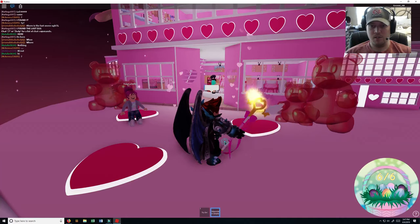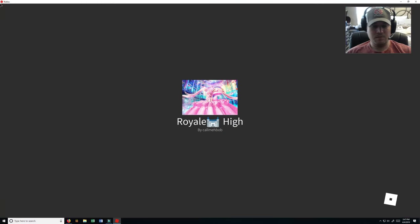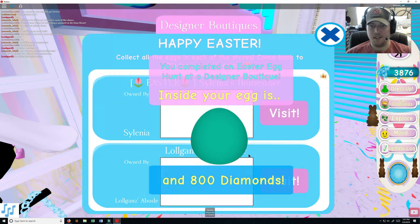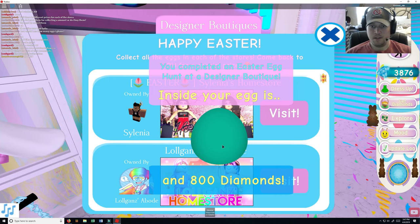Now let's head back and see what we end up getting. This will definitely be a quicker video. And we got 800 diamonds for that one — awesome! 800 diamonds. Yeah, I'm sitting on 3,876 so I'm going to buy something.